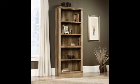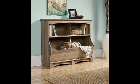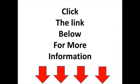Durably built from quality engineered wood. Suitable for books, storage, and display. Cubbyhole and bin storage for books, toys, and everything else. Check the link below for best discount deals.